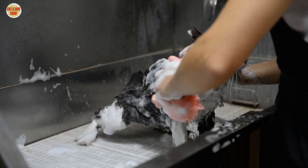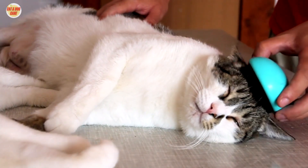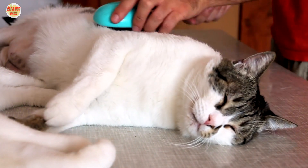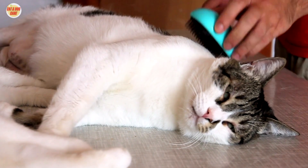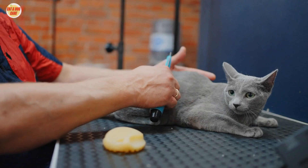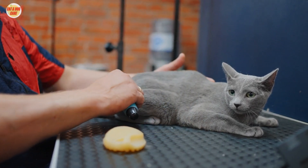Dealing with shedding. To address the question of how to brush cat hair, brushing is the key. Regular brushing helps remove loose hair, reducing the amount your cat sheds around the house. It's especially important during shedding seasons.